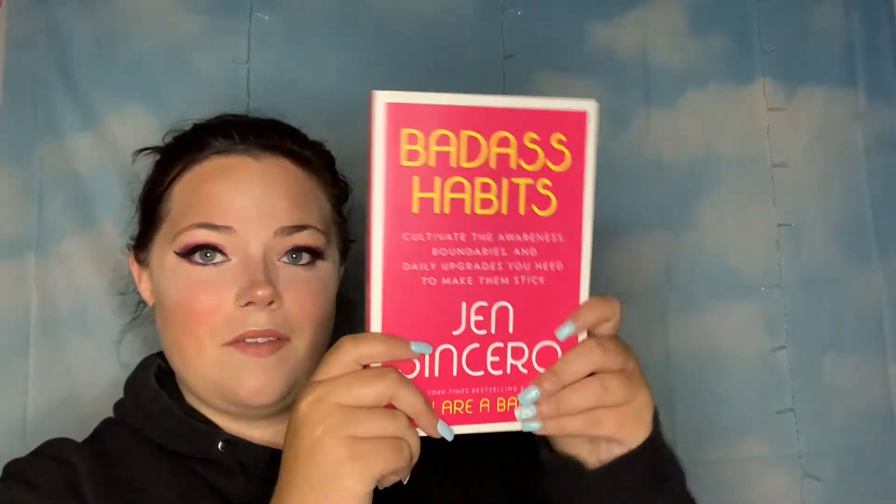The last thing we have here is 'Badass Habits: Cultivate the Awareness, Boundaries, and Daily Upgrades You Need to Make Them Stick' by Jen Sincero. She's also known for her book 'You Are a Badass' and I'm excited for this. I'm not a huge reader but I really try to get into it more, and I've heard great reviews about this author. I've definitely seen this book in a lot of ads for this box.